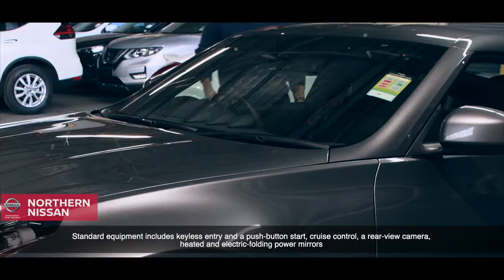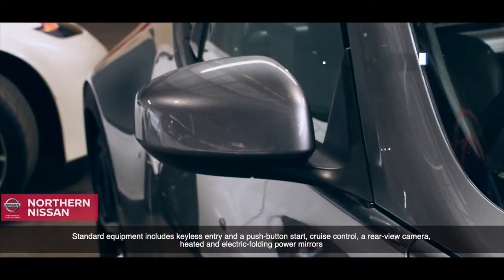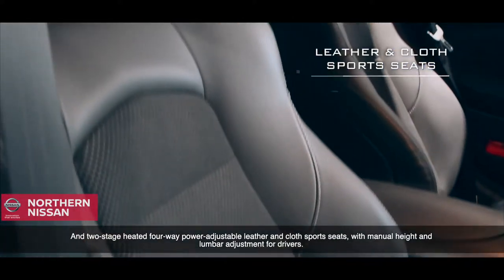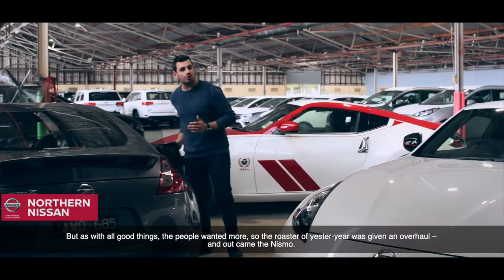Standard equipment includes keyless entry and a push-button start, cruise control, a rear-view camera, heated and electric folding power mirrors, and two-stage heated four-way power-adjustable leather and cloth sports seats, with manual height and lumbar adjustment for drivers.